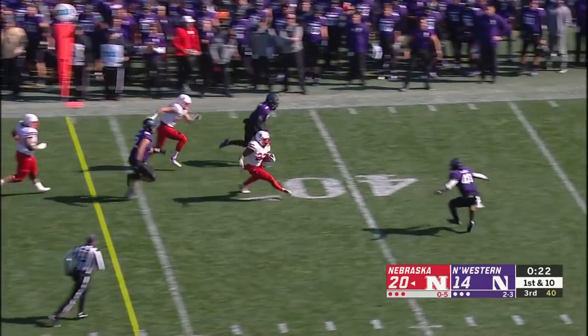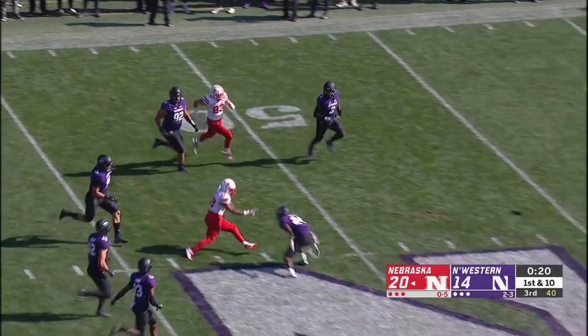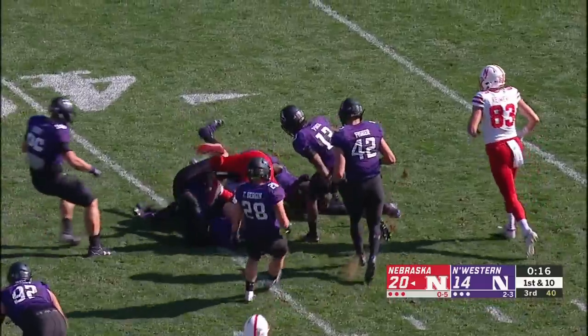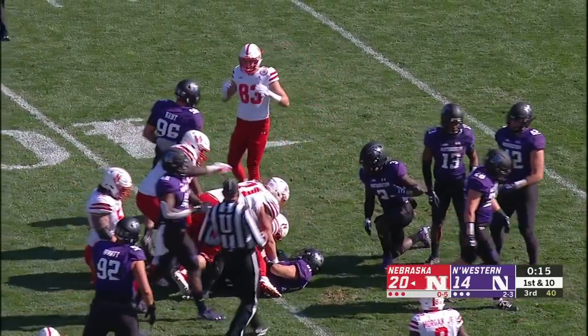Zigbo got through the initial wave of tacklers, cuts it back. Zigbo into Wildcat territory, still on his feet. Unrelenting.